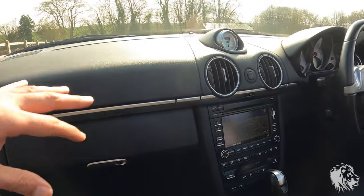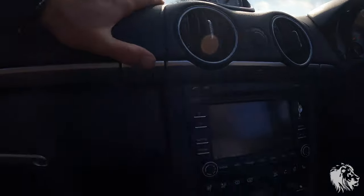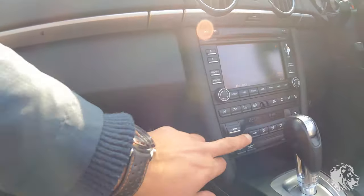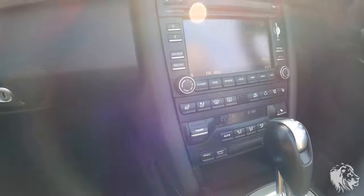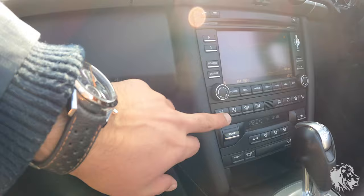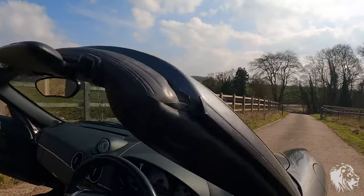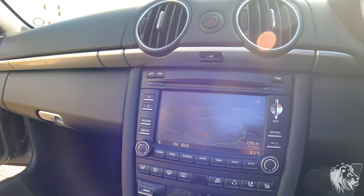It's got the Sport Chrono Package Plus system, so it has the dashboard mounted stopwatch with Sport and Sport Plus modes, which show up on the dash. It has the full climate control system so you can set a temperature and it will determine where to put it, or you can override it — that was also optional on the Boxsters. And then it has not only heated seats but also cooled seats. I've never seen that on a 987 Gen 2 Boxster — I've only seen it on things like 911 Turbos. It's got the highest option in terms of this system. Let me just start the car so you can hear it.